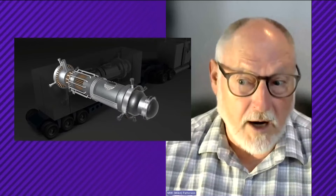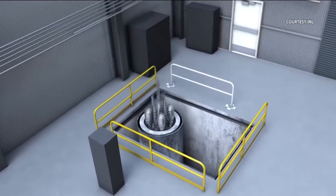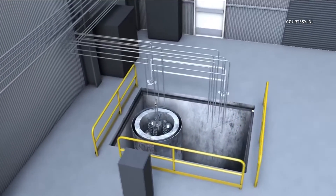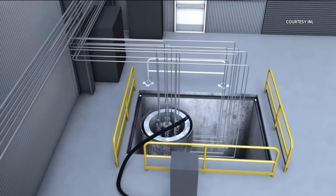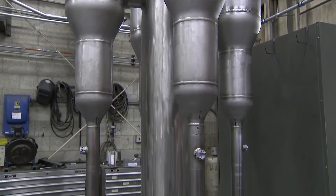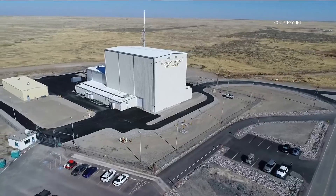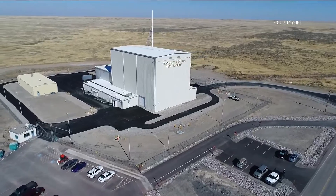These micro reactors are well-sized for them. The transmission lines don't have to be hundreds of miles long — they're just local. From a game-changing standpoint, we can provide them with more efficient electricity and also more secure electricity, because a nuclear power plant is online more often than, let's say, a diesel generator.